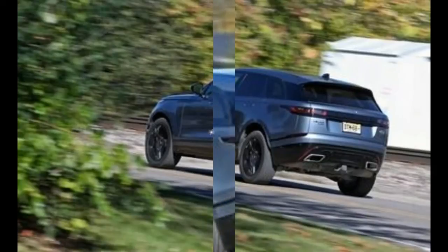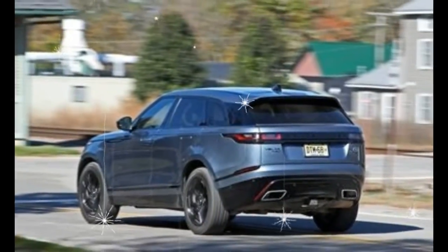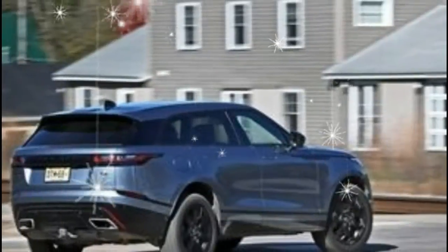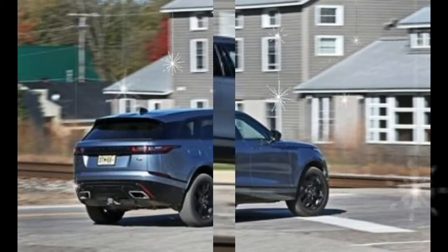Trims and options: Land Rover complicates the process of ordering a Velar by mixing overlapping trim structures. One can mix the engine of their choice with either a base, R-Dynamic, or, for 2018, a First Edition launch trim.